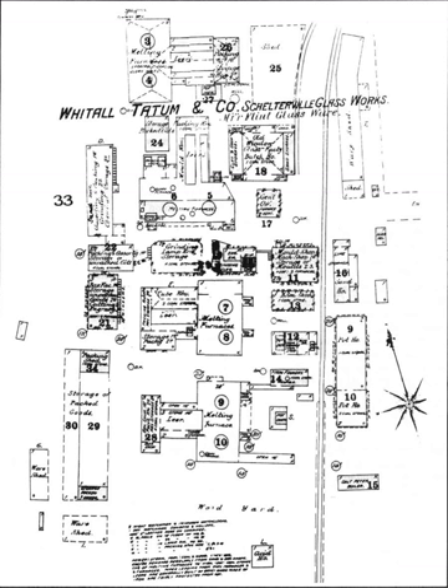Whittle Tatum mass produced special order prescription bottles for hundreds of pharmacies, such as Smith & Hodgson in downtown Philadelphia, embossed with their names and addresses and also marked WT & Co. on the base. These mostly date from 1875 up to 1900.